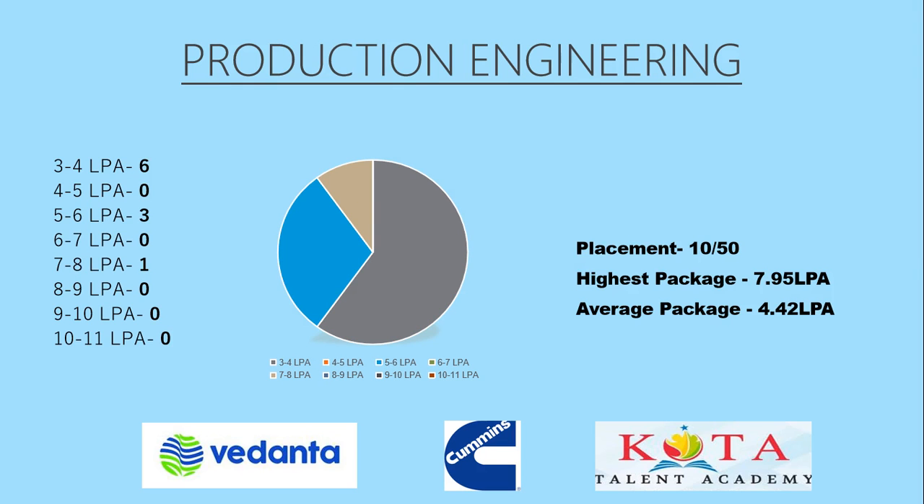Moving forward, we have the Production Engineering branch, which had placements of 10 out of 50 students, which is quite low compared to the other branches. In this branch, the highest package was 7.95 lakhs per annum, which is really good, and the average package was 4.42 lakhs per annum. The top three recruiters were Vedanta, Tata Cummins, and Cota Talent.